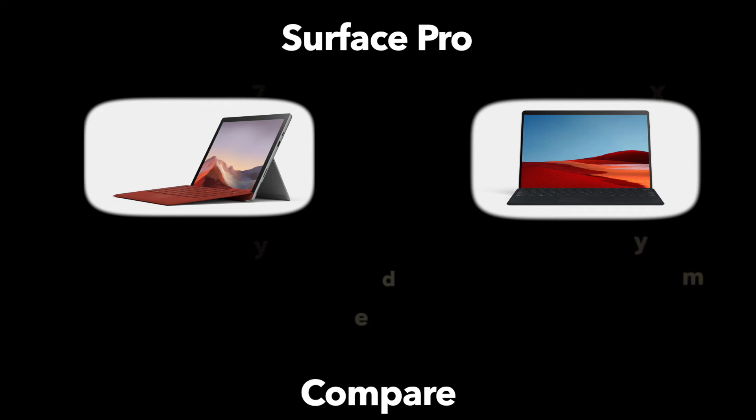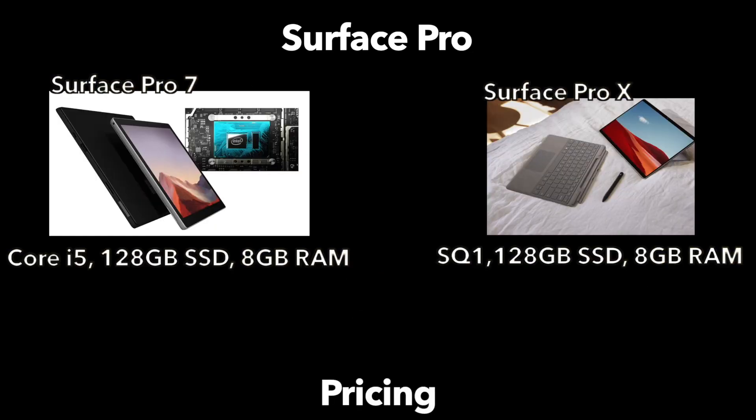Pricing-wise, when we look at the two Surface Pros spec'd out similarly, you have the Surface Pro 7 coming in at $899 and the Surface Pro X coming in at $999 — only a $100 difference. They are very similarly priced. You will have to add a hundred-something dollars for the keyboard on either, so do remember that.